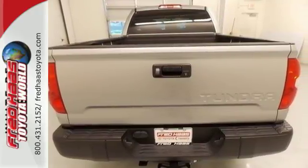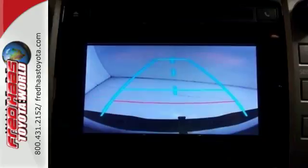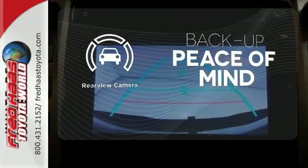Step inside and you'll appreciate the backup camera, Entune audio with touchscreen display and Bluetooth wireless technology. Hindsight is 20-20 with the backup camera.